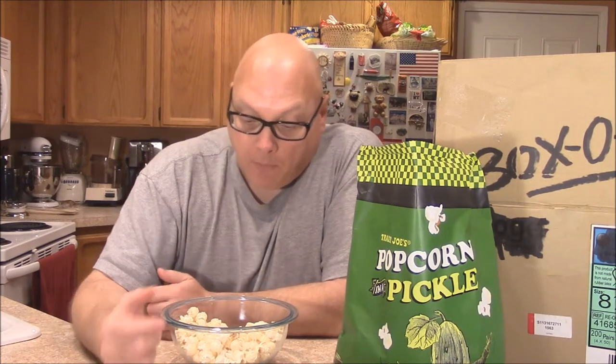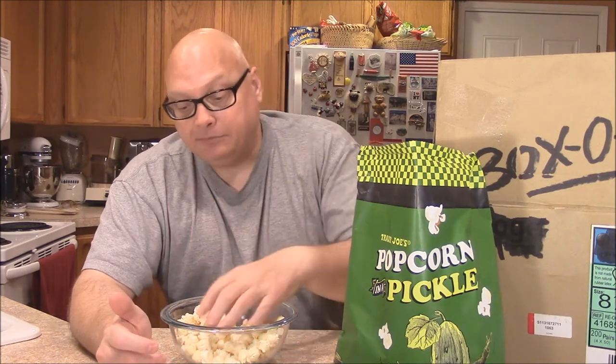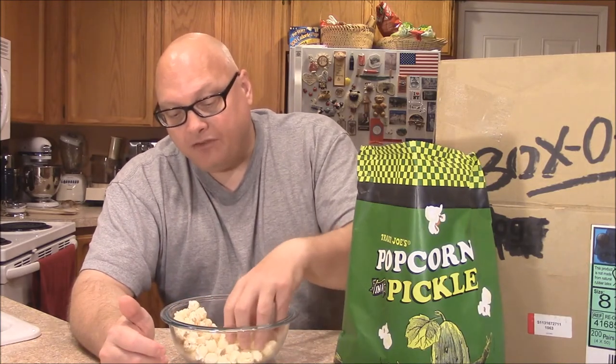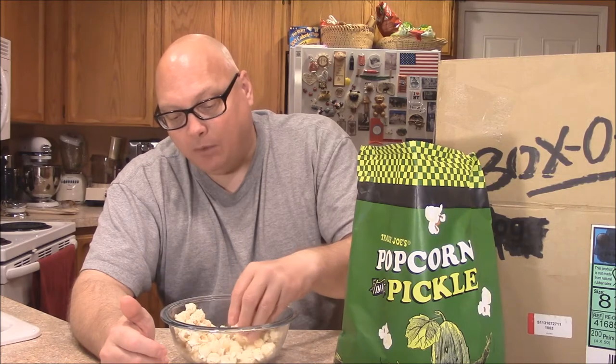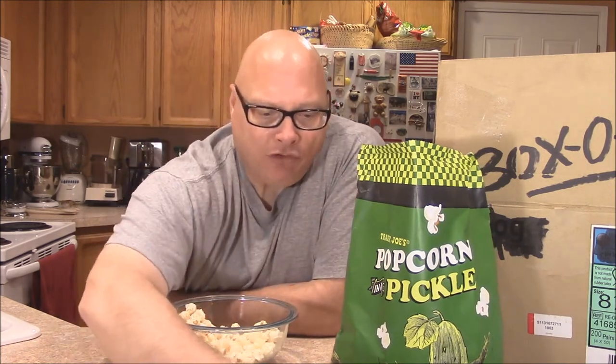Wow, this is good, fresh popcorn. I don't know that I get a strong dill pickle flavor, but it's there. It's not bad. It's got a mild flavor. It's not overly salty at all. Sometimes you get packaged popcorn or packaged chips and they're just loaded with salt.